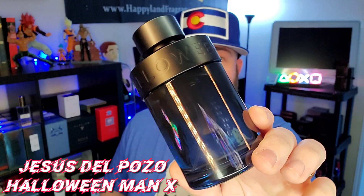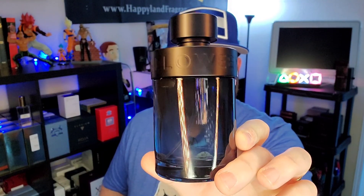Sometimes fragrances just get all kinds of hype. Sometimes it's for the value for money, which is this instance. And of course I'm talking about Jesus Del Pozo Halloween Man X, the cheapy hype beast itself. Let's talk about it.